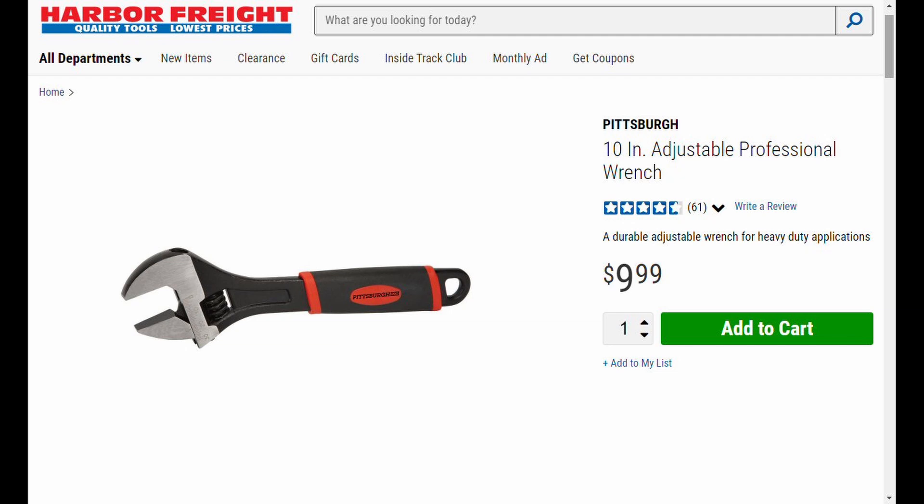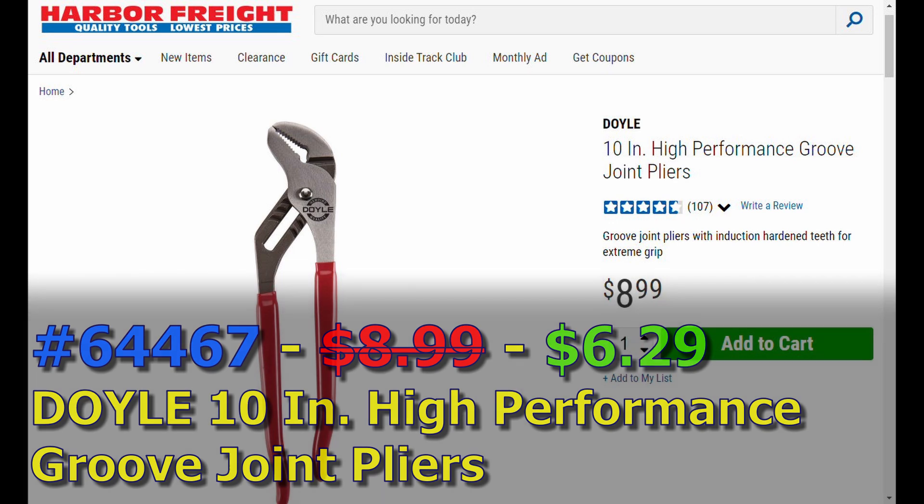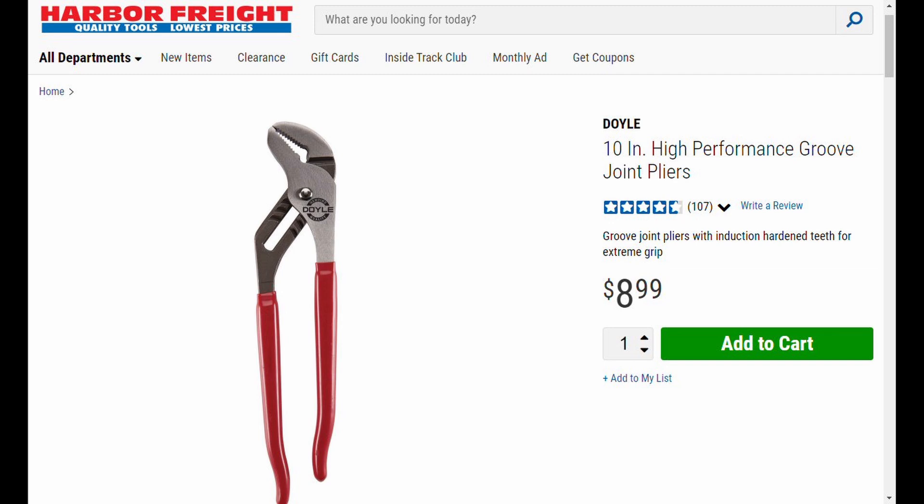Item number four - 64467 - is the Doyle 10-inch high performance groove joint pliers with a flat jaw. Normally $8.99, you're going to get it for $6.29. They also have this in the 8-inch, which qualifies for the 30% off coupon, and the 12-inch, which does not - but don't waste your 20% off coupon until you see what I have at the end of this video. You might want to pick up the whole set of three: the 8, 10, and 12-inch. There's also a V-groove version in the 8-inch and 10-inch, both qualifying for the 30% off coupon.